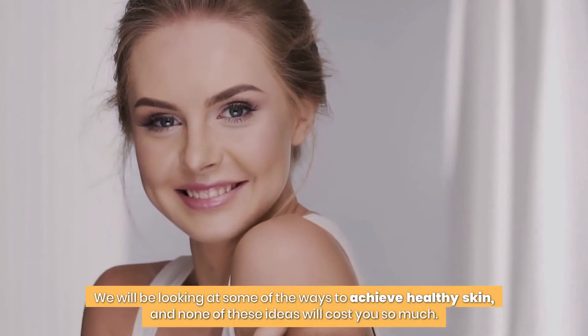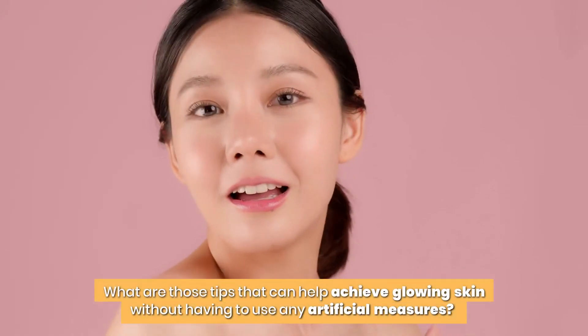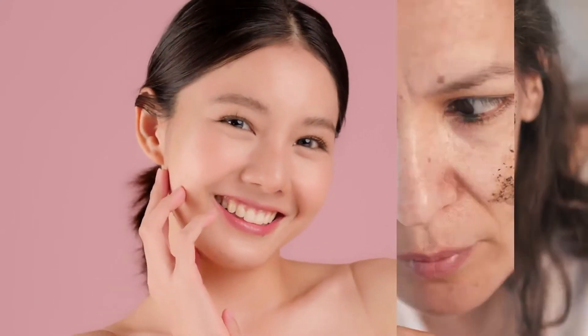In this video, we will be looking at some of the ways to achieve healthy skin, and none of these ideas will cost you so much. Without wasting any more time, let us jump into the business of today. What are those tips that can help achieve glowing skin without having to use any artificial measures? In no particular order, they are: